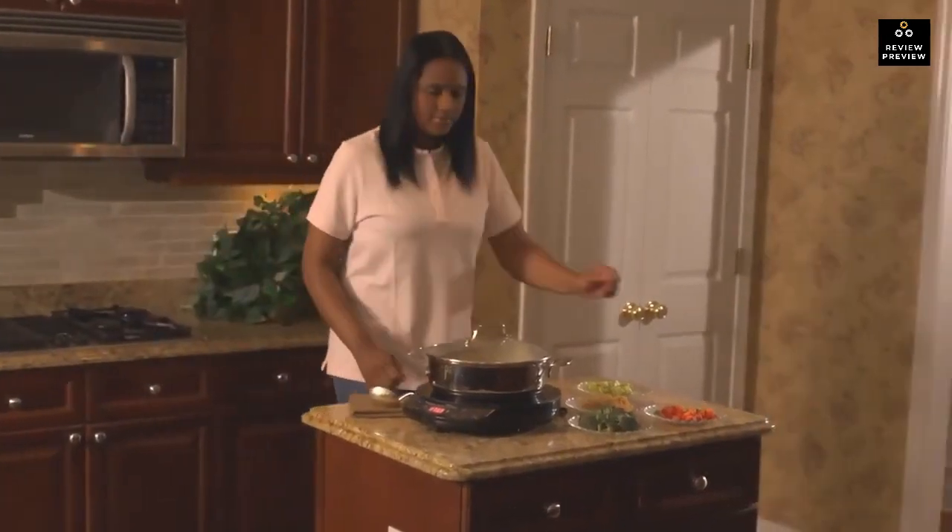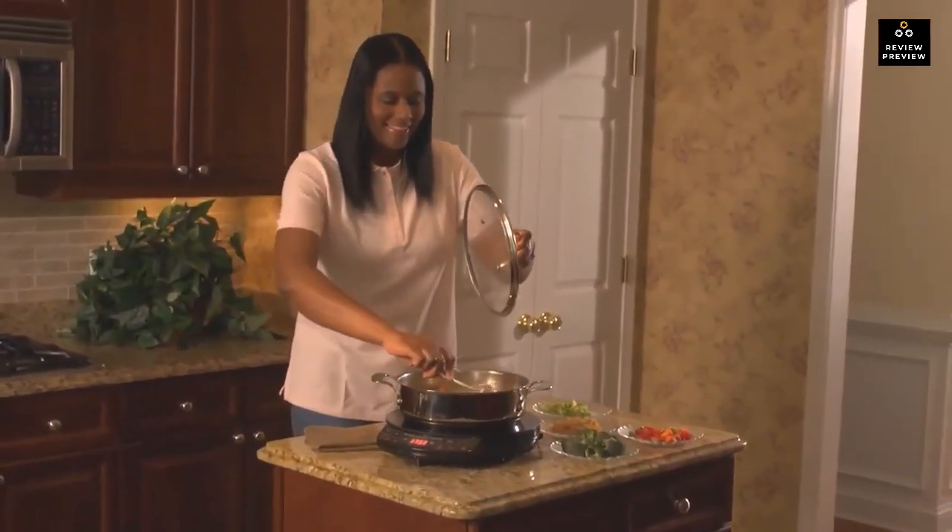That's it for the best portable induction cooktops. Like, comment, and subscribe to receive notifications about our latest videos.